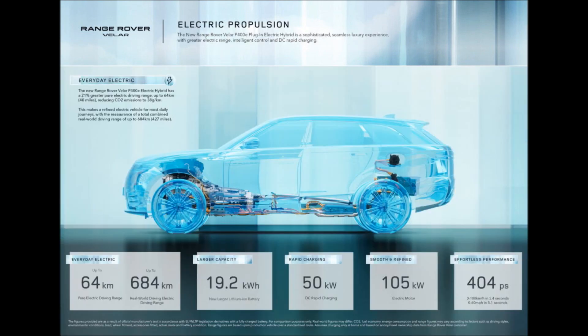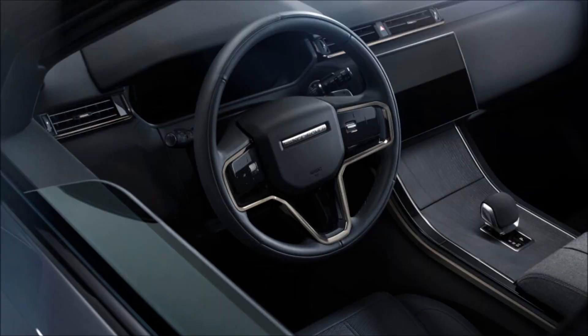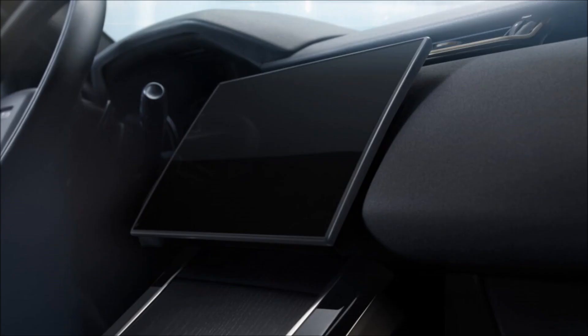It also adds the cabin air purification plus filtration system. The Kvadrat wool blends and ultra-fabrics polyurethane textiles offer a leather-free option for the upholstery.